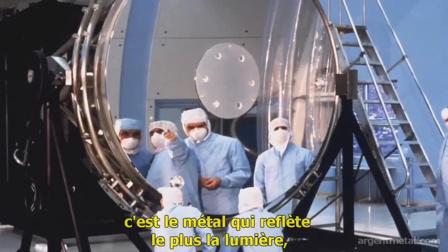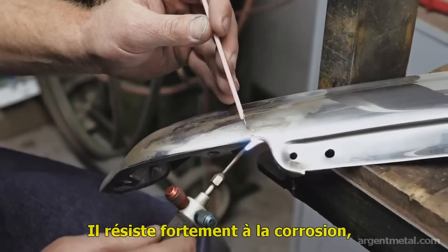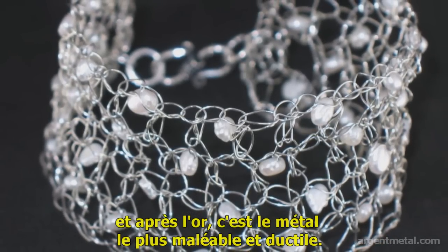It is the most reflective of all metals. It is the greatest conductor of both heat and electricity. It strongly resists corrosion. It is the second most malleable and ductile metal next to gold.